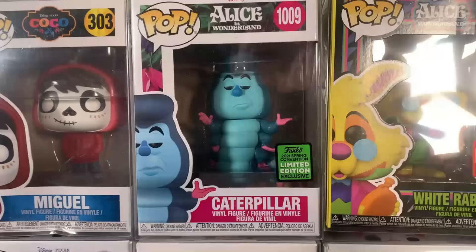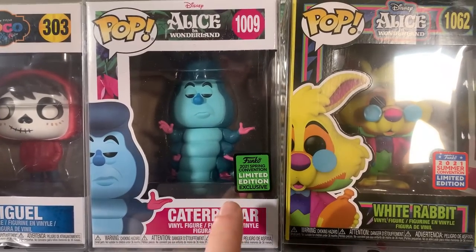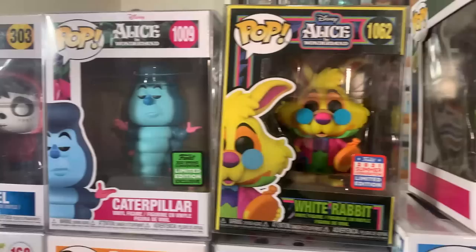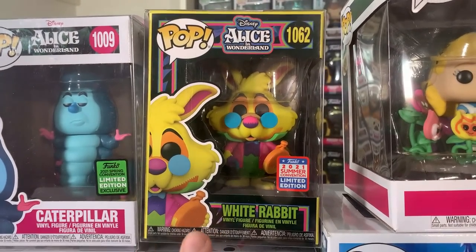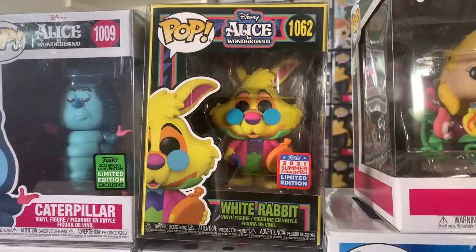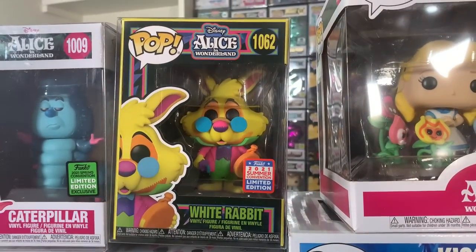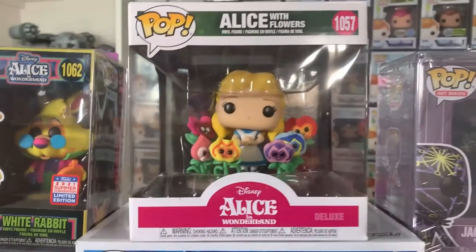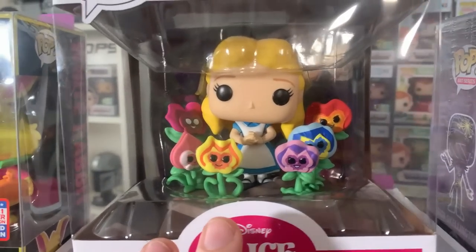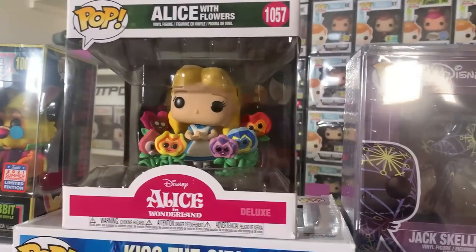We have a pair — actually three — Alice in Wonderland pops. Starting off with the Emerald City Comic Con shared exclusive Caterpillar with all his hands — they did a great job with this one. Then this is still trending at crazy high value: the Blacklight Summer Convention White Rabbit from Alice in Wonderland. It's a beautiful pop, and I'm not surprised when you see the detail and color. Blacklight is still very popular. And then we have the Alice with Flowers deluxe pop — super cute with lots of detail on all the flowers.